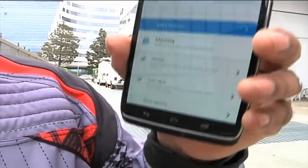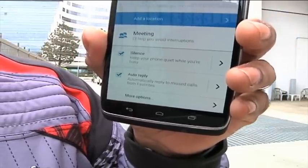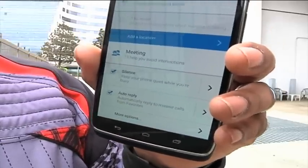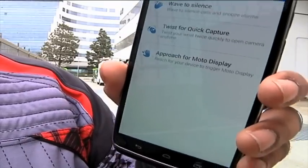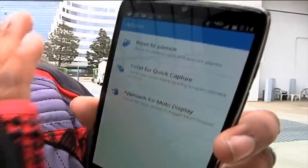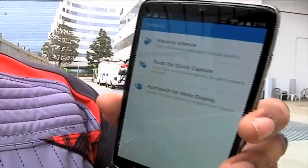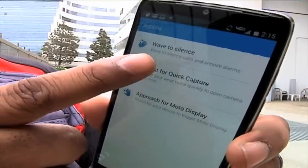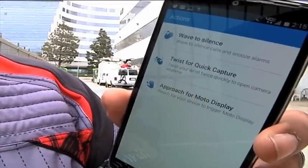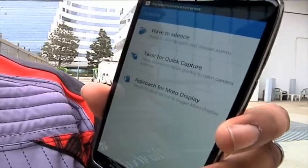It can also send an auto-reply to anybody in your favorites list if you're in a meeting. I personally really like this functionality because if my wife or children call, I can have it set up to send them an auto-reply letting them know I'm in a meeting and I'll get back to them as soon as possible. Moto Actions is very cool functionality — it uses infrared sensors embedded around the screen to let you just wave your hand over the screen to activate certain features, like viewing notifications, silencing calls, or snoozing alarms. You also have the twist quick capture feature which lets you quickly open your camera anytime to take a quick photo.